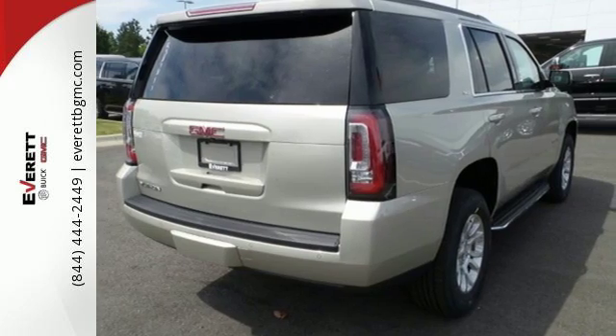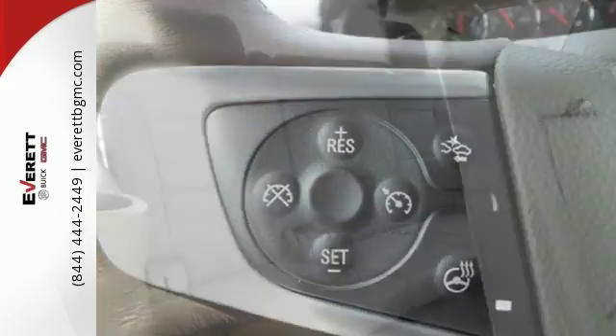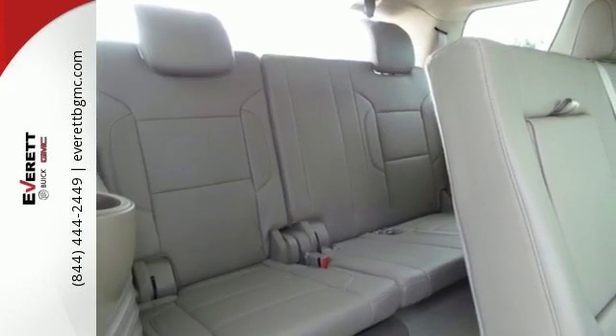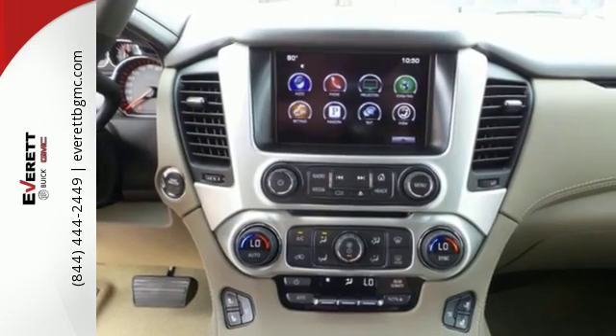While you're behind the wheel of this 5.3L Ecotec3 V8 engine, you'll love the color touchscreen media display with IntelliLink and built-in Wi-Fi hotspot from OnStar, as well as the front and rear parking assist and rear vision camera.